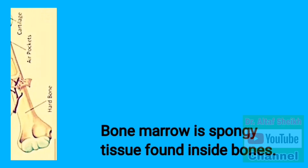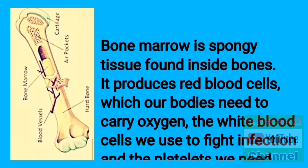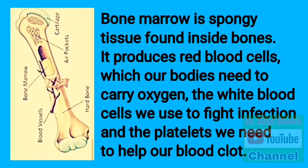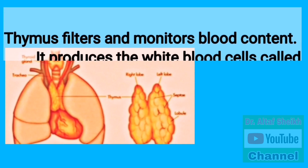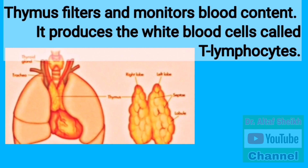Bone marrow is the spongy tissue found inside bones. It produces red blood cells which the body needs to carry oxygen, the white blood cells used to fight infection, and the platelets needed to help blood clot. The thymus filters and monitors blood content and produces the white blood cells called T lymphocytes.